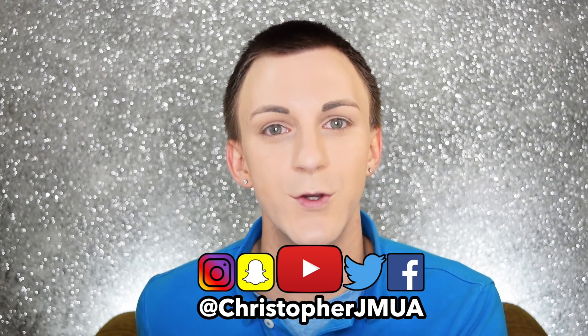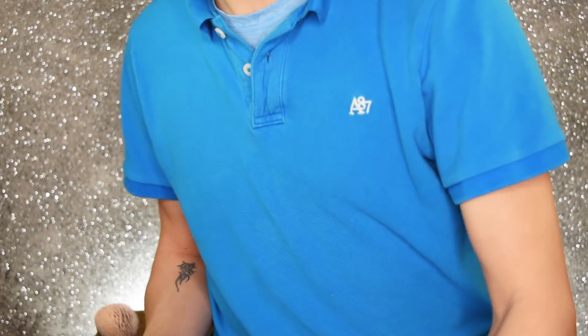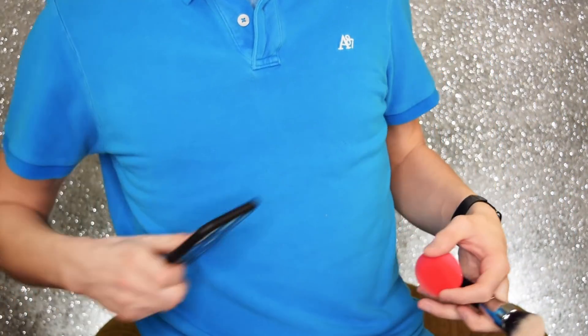My username is the same across everything — just at ChristopherJMUA. I made it super simple so you could all remember it easily, and it would be awesome if you followed me over there. But even if you don't follow me or subscribe to me, I just hope that you can always remember and never forget that you're beautiful. I love you guys. Bye!